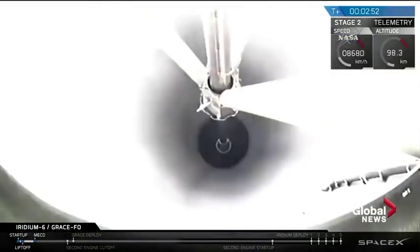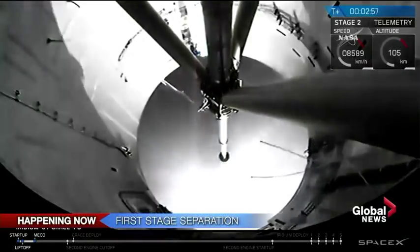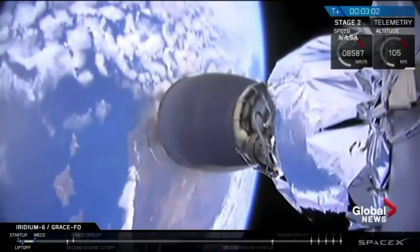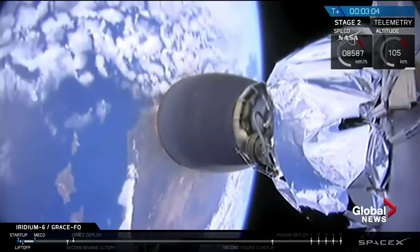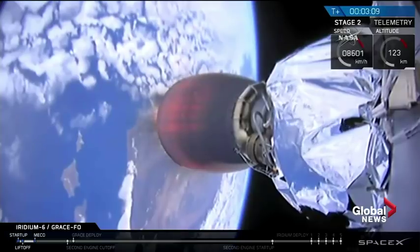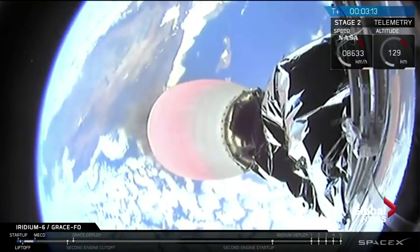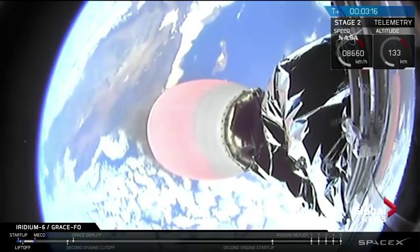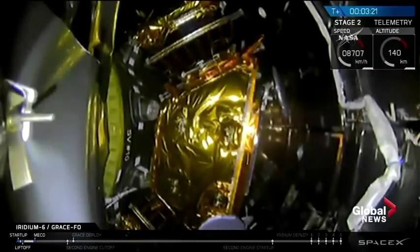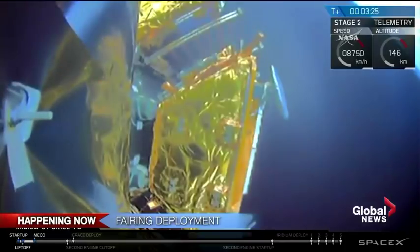We have the main engine cutoff. Stage separation confirmed. So the first stage was deployed. You can see an image from the second stage. And back ignition. Stage 1 AFTS has saved. Everything is nominal.